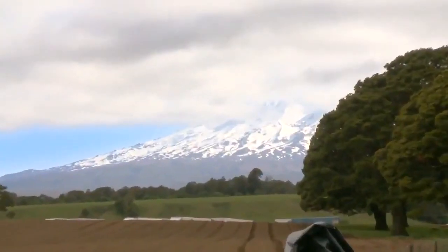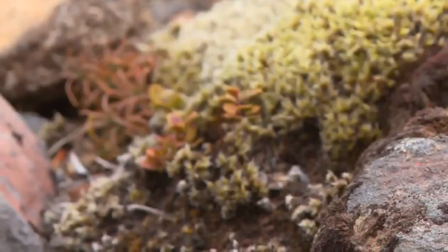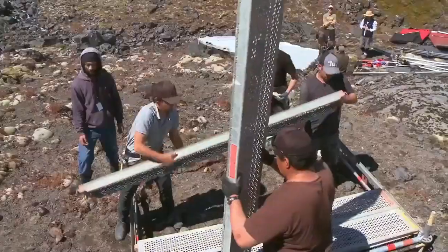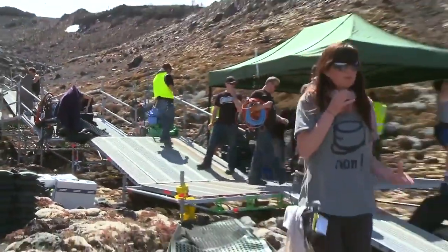Here we are at the Tuluwa ski field on the flanks of Mount Ruapehu. This is the second oldest national park in the world — very ancient vegetation, magnificent colours, magnificent textures, but very fragile. We've gone to exceptional lengths to make sure the impact on the site is minimised — scaffolding and elevated boardwalks to keep people off the vegetation.